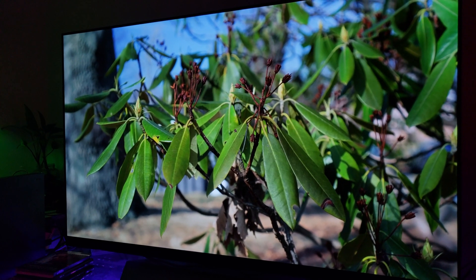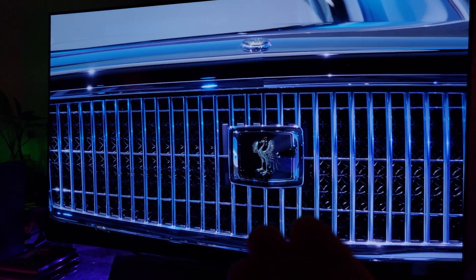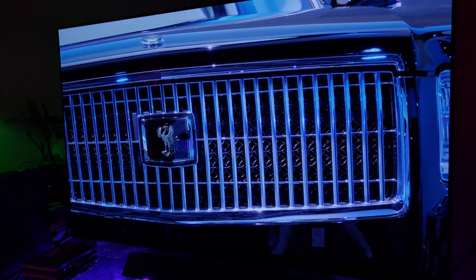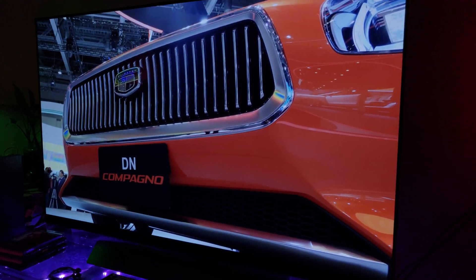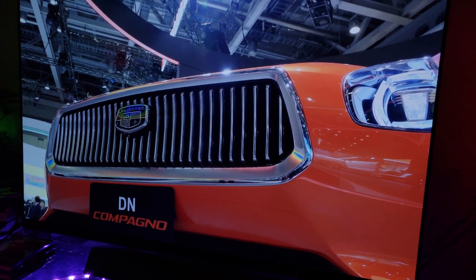It's still bright enough. Look at all this detail — this Rolls-Royce and deep dark levels. Every single pixel is emitting by itself, that's why it looks so good. That's OLED for you.